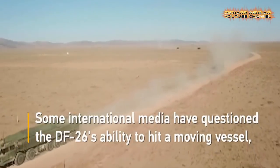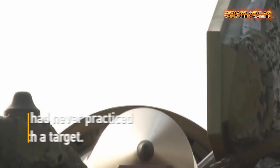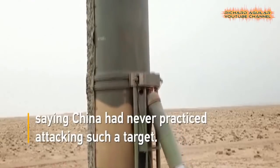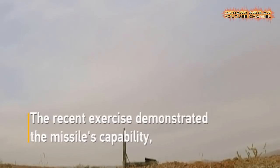Some international media have questioned the DF-26's ability to hit a moving vessel, saying China had never practiced attacking such a target. The recent exercise demonstrated the missile's capability, according to military experts.